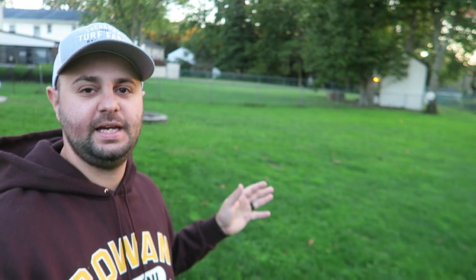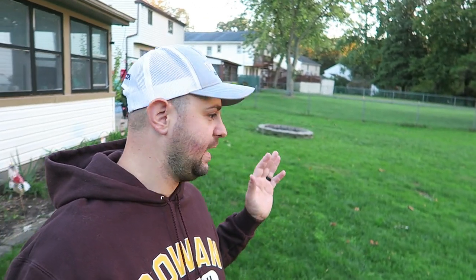We're in the backyard right now and as you can see it looks really great as well — I mean it's really greened up and thickened up, which is awesome. They're super happy with the GCI Cool Blue. They actually just commented that it feels very soft to the touch when they walk on it.